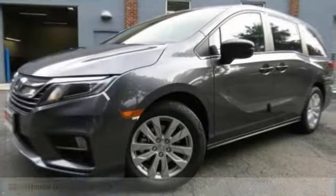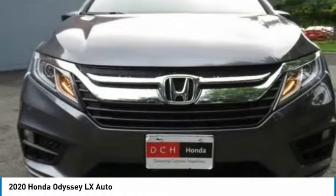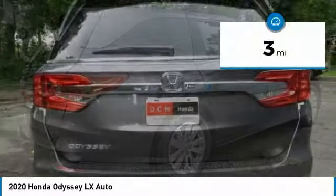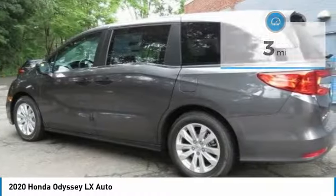The 2020 Honda Odyssey is a showcase of distinguished style, captivating technology, and advanced safety features — a must for all families. This vehicle has less than 100 miles.